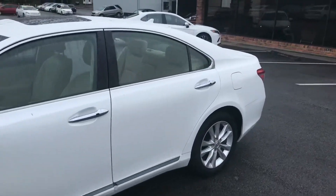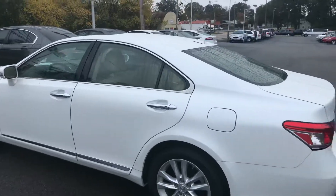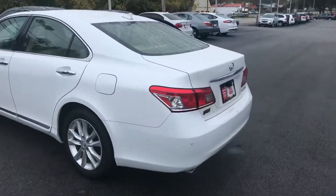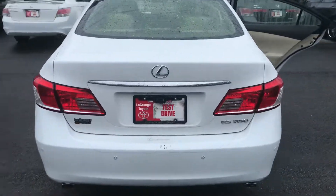This vehicle is in great condition. No damage or tears in the interior. It runs perfect. You also have your tilt slide moonroof. You do have your aftermarket backup camera.